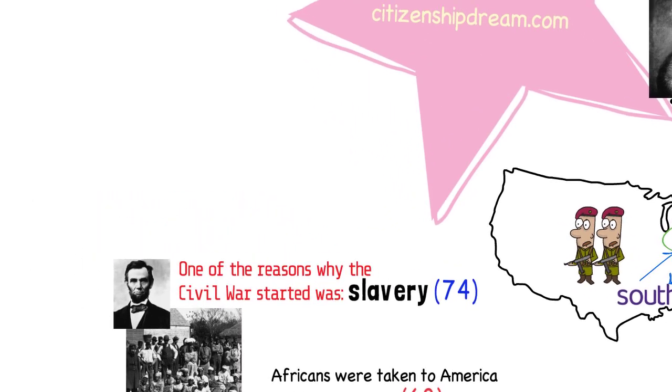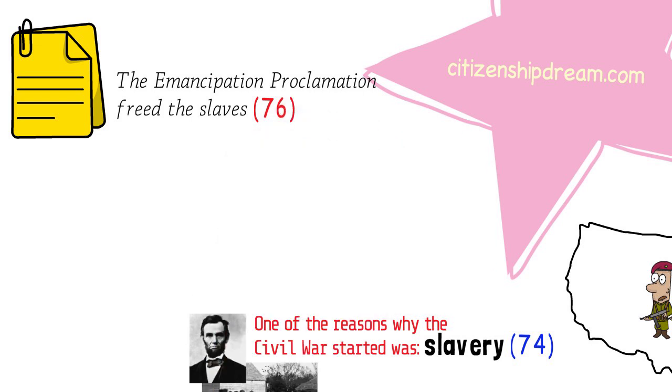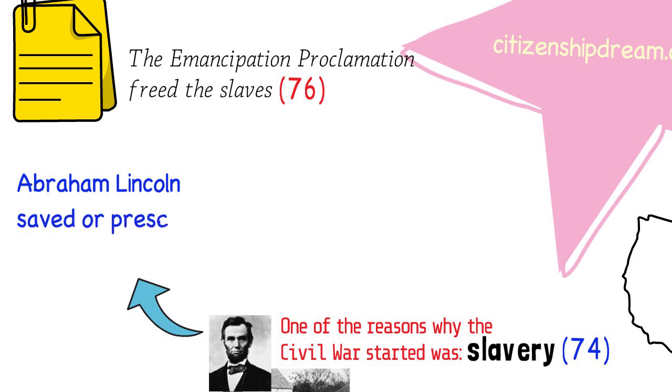President Abraham Lincoln signed an important document to free all slaves in the southern states. That document is called the Emancipation Proclamation. The Emancipation Proclamation freed the slaves in most states of the south. The north ended up winning the war, and the United States did not split into two countries. That's why we say that Abraham Lincoln saved the Union — the Union meaning the United States. This is question 75. One important thing that President Lincoln did was that he saved, or preserved, the Union.